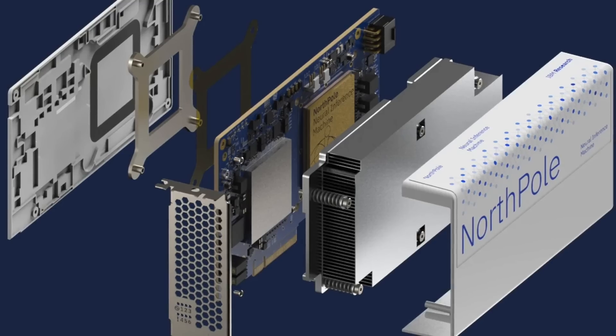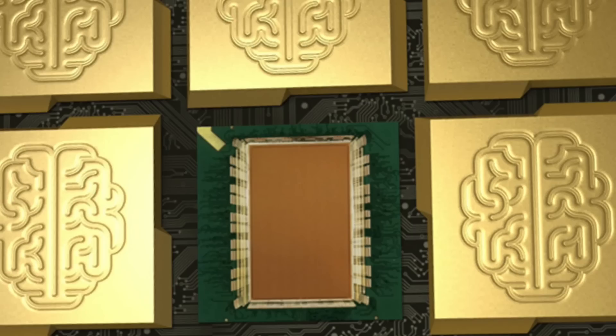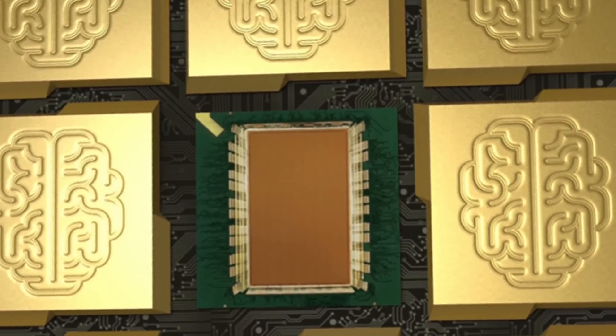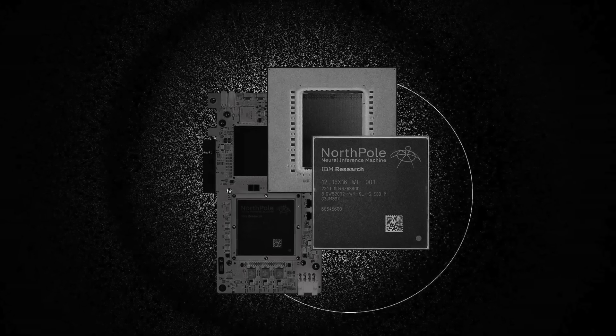Here is the North Pole chip. It's designed by IBM Research Lab in California. It's actually the next generation of the True North chip — IBM presented the True North chip first back in 2015. And its new generation, the North Pole chip, is roughly 4,000 times faster than the previous chip. It's built of 22 billion transistors placed on 800 square millimeters of silicon. So it's a pretty big chip.